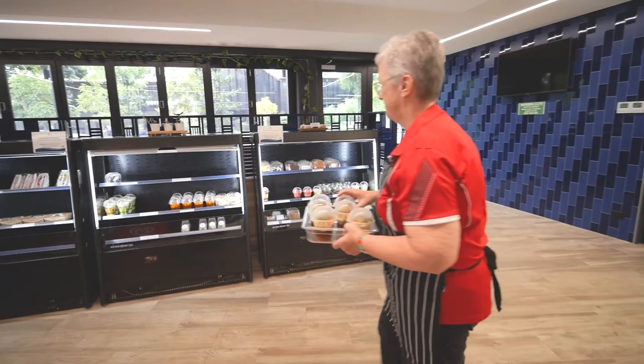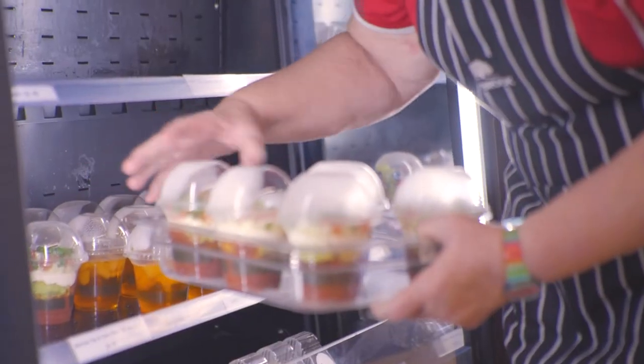We're looking at serving anywhere from 400 to 800 students a day. We try and keep it as healthy and nutritious as possible.